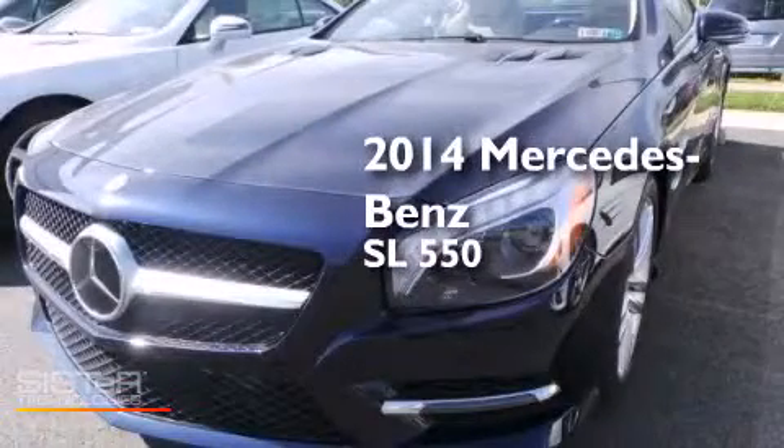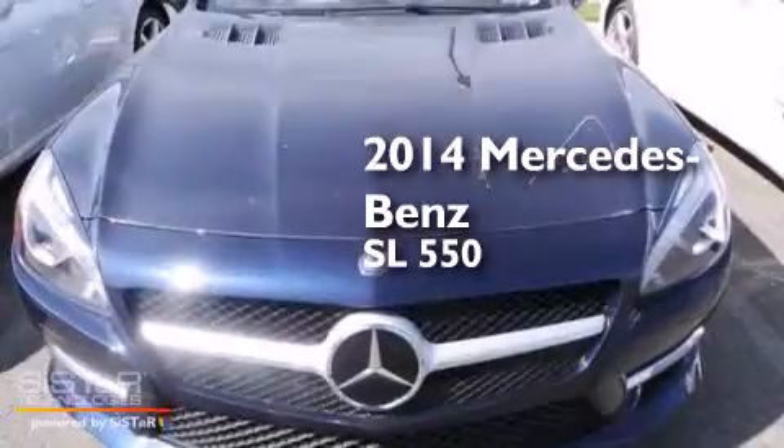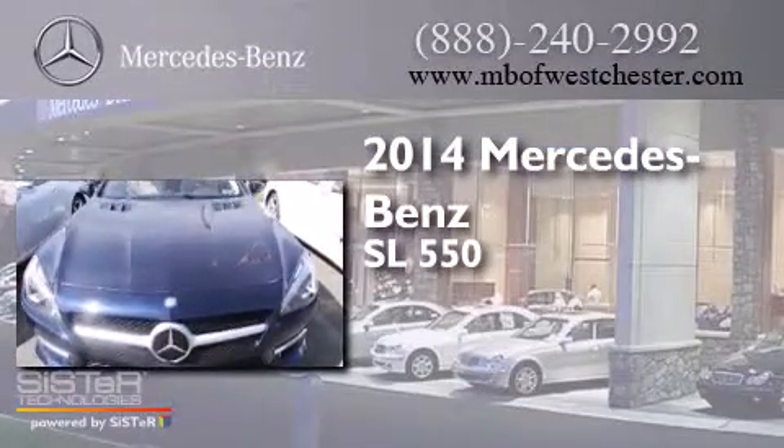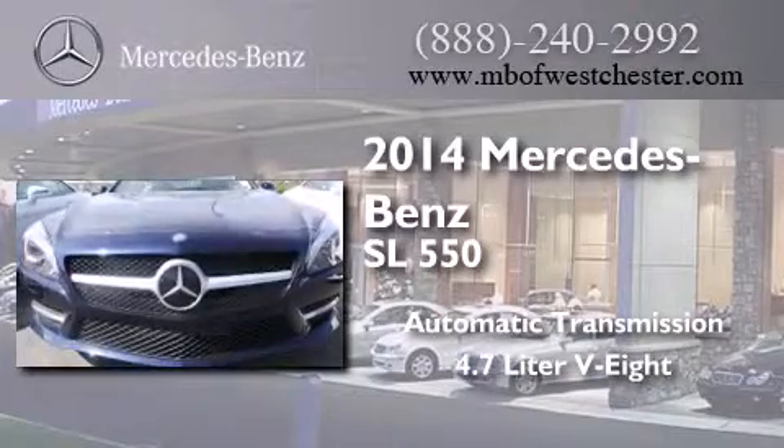This is a brand-new 2014 Mercedes-Benz SL 550. This convertible has an automatic transmission and a 4.7-liter V8.